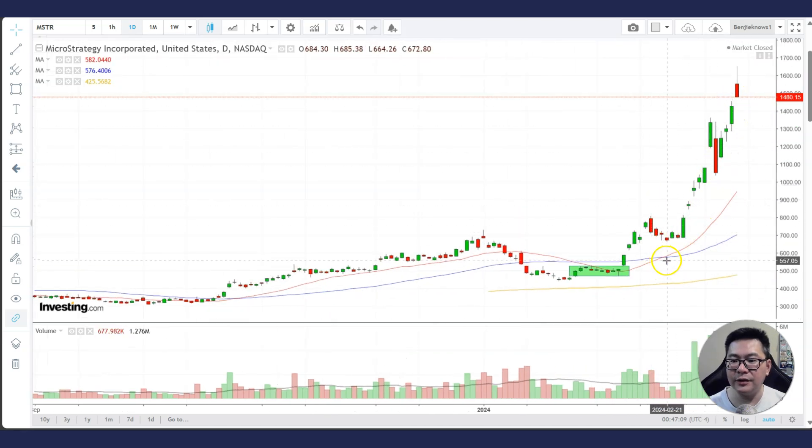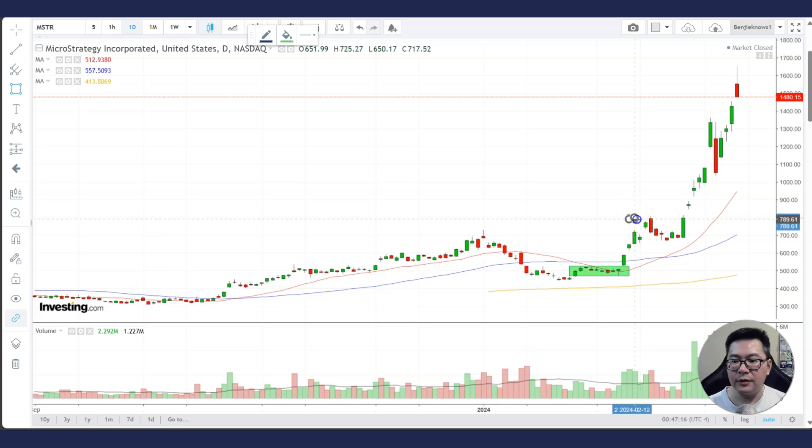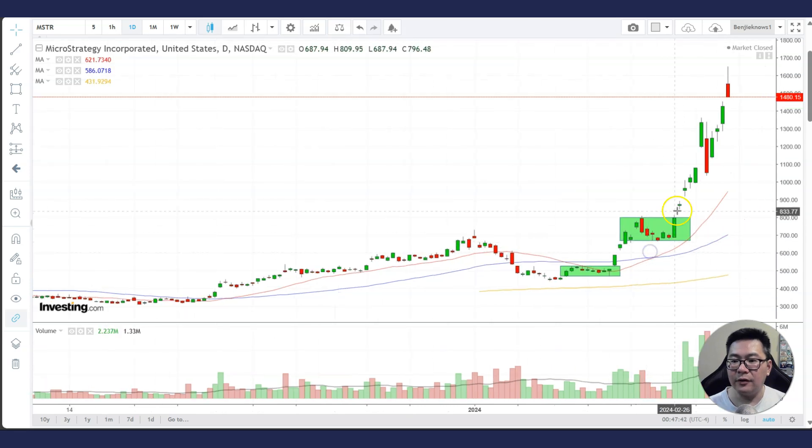Here we have a bullish cross as the stock consolidates again. The good thing about this stock is that it consolidated at a previous high, which — if you know about technical analysis — old highs once overcome become new support. So it was consolidating at a support area with a bullish cross, and you could actually buy the gap up, put a stop loss below the entire consolidation, and ride it higher. So for those who didn't get in earlier, you could have got in here.